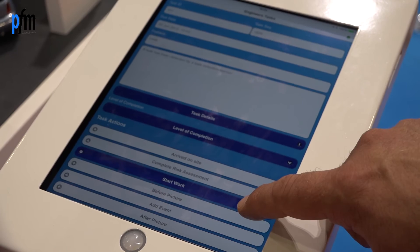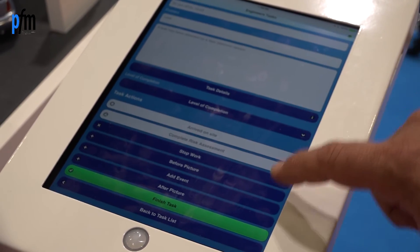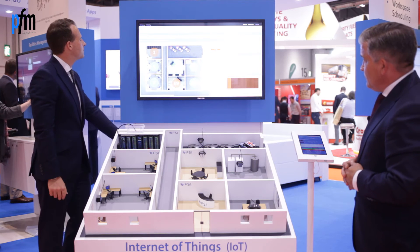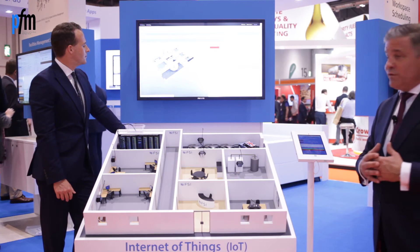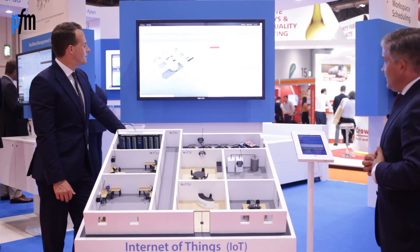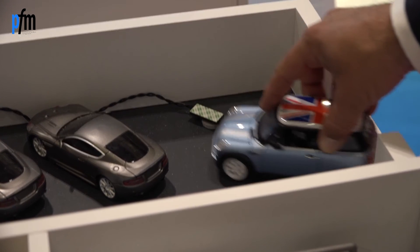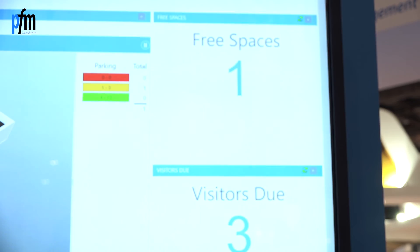We'll also walk you through how we can take this premise and move it out into a car park scenario — one of the biggest banes of any given corporate. By using sensory data, we can start to understand, if we move to our parking model, when spaces are free, rather than relying on wardens, barriers, and so forth — allowing us to become far more agile. We can see that just by that removal, we have free spaces available within our building, waiting for people to come and take that space.